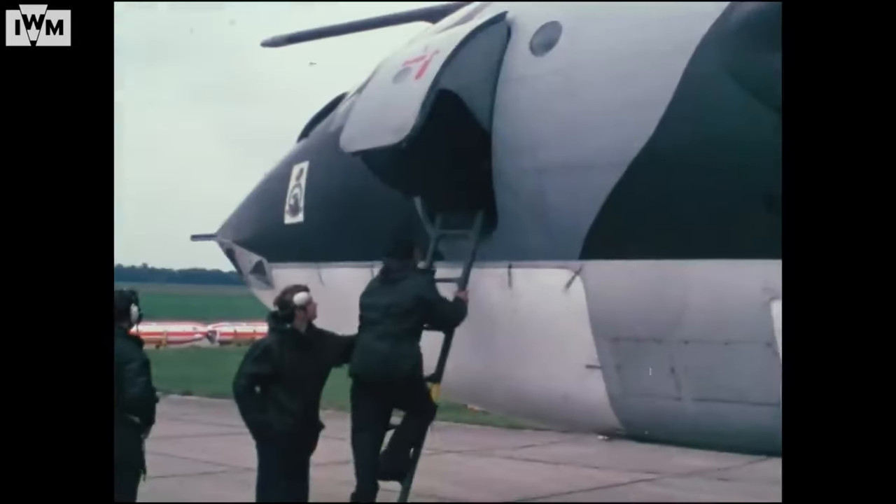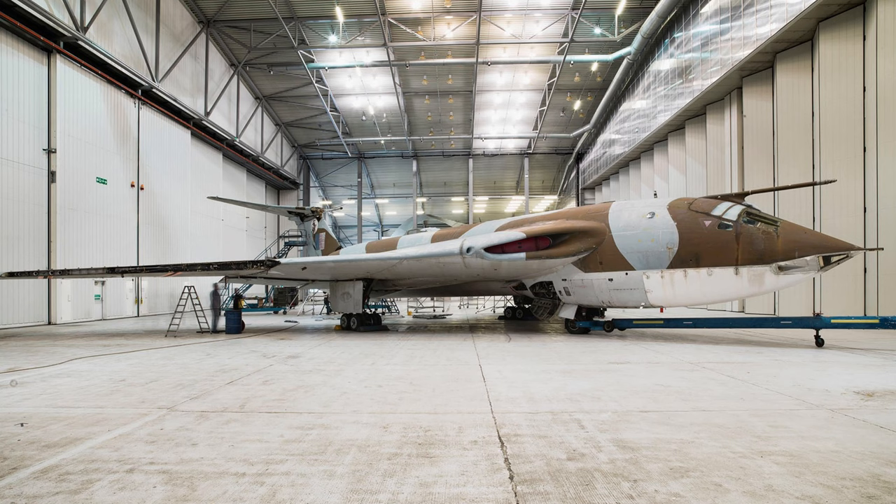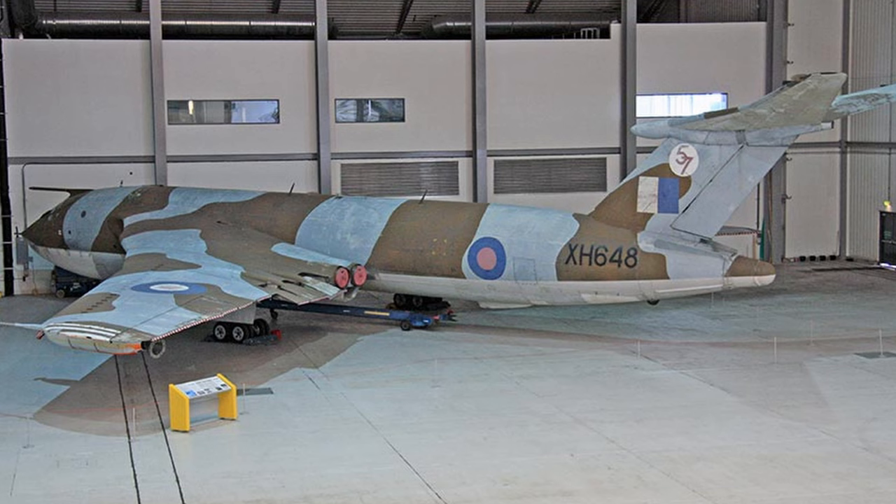However, like most things, with time this had to stop, and the airframe sat on the apron next to Shackleton XF-708 for the next four decades. In 2011, XH-648 was moved to the relatively new Airspace conservation hall. XF-708, however, was far from safe from becoming scrap.